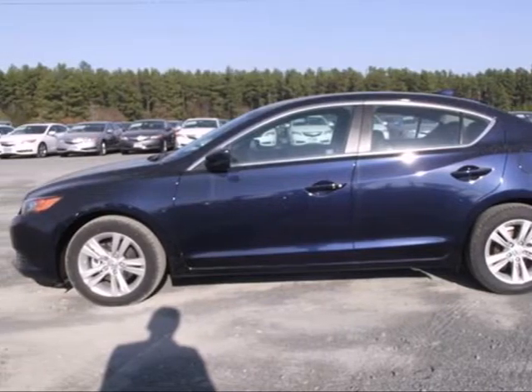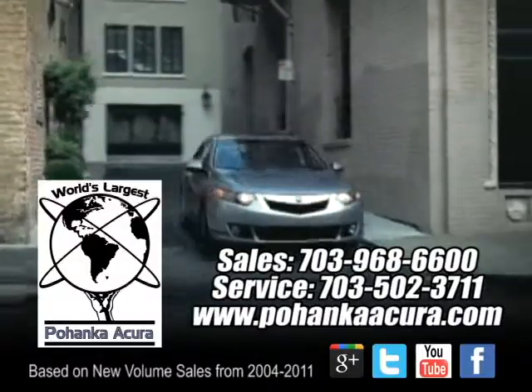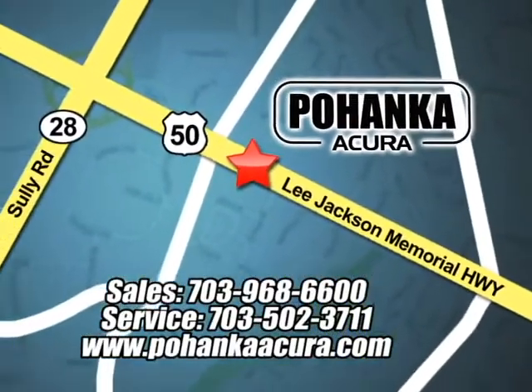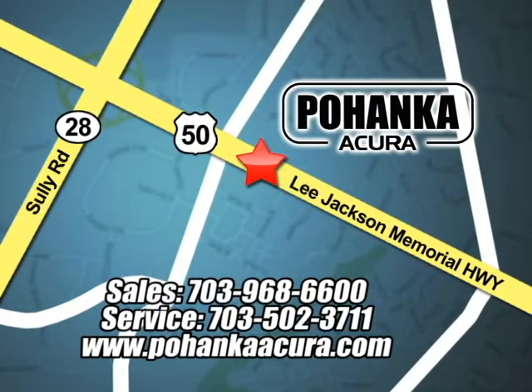Stop in today. Pohanka Acura is a great place to buy a car. We're conveniently located at 3911 Lee Jackson Memorial Highway, Route 50 in Chantilly.